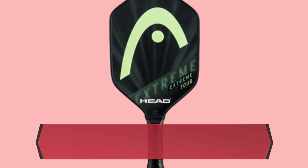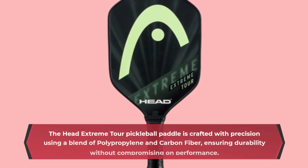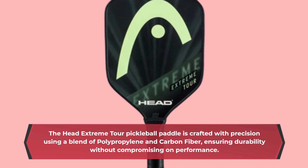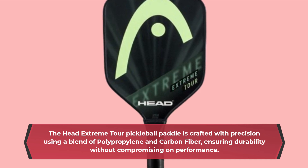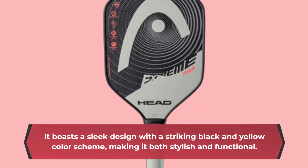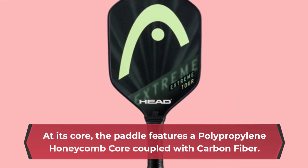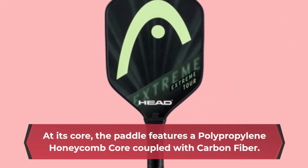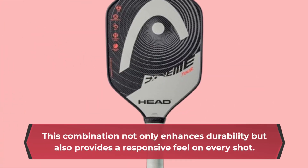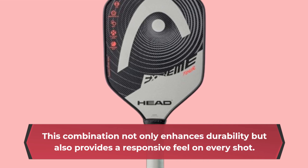The Head Extreme Tour pickleball paddle is crafted with precision using a blend of polypropylene and carbon fiber, ensuring durability without compromising on performance. It boasts a sleek design with a striking black and yellow color scheme, making it both stylish and functional. At its core, the paddle features a polypropylene honeycomb core coupled with carbon fiber, which not only enhances durability but also provides a responsive feel on every shot.